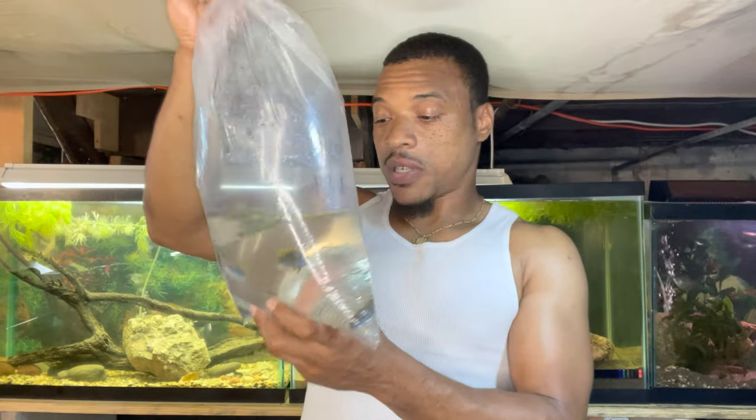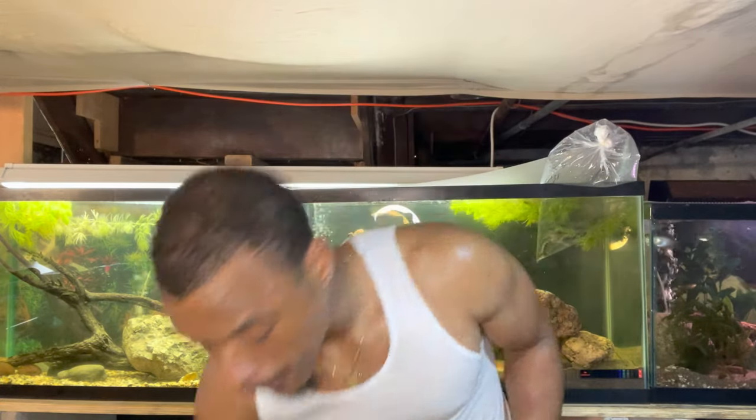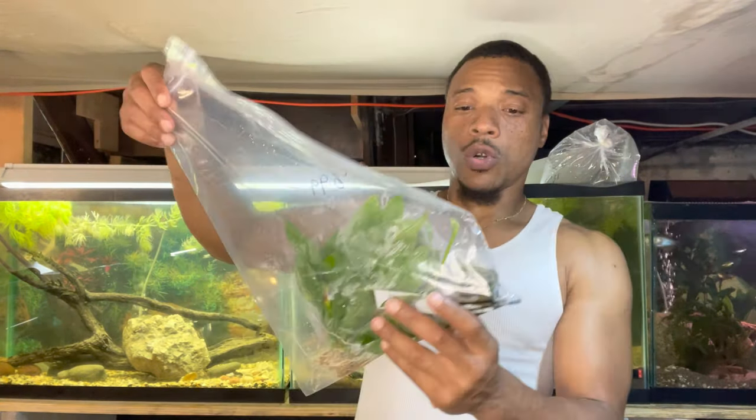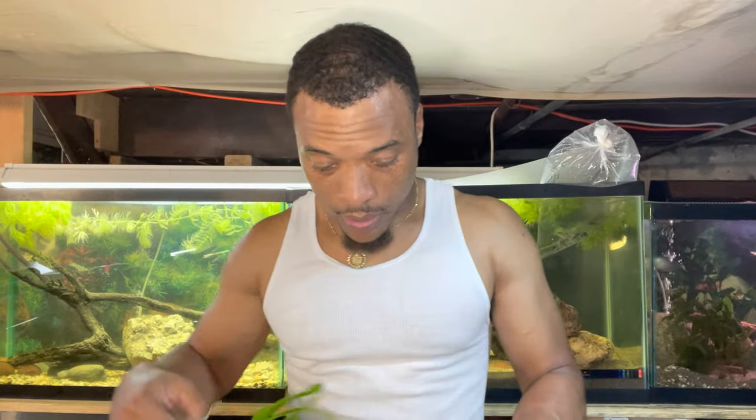I got two trios of them, so they're going into this 29-gallon aquarium and it's going to be super awesome. I'm going to go ahead and add them now so they can start floating and temperature-acclimate for a while. We also picked up some beautiful amazon swords that we're going to be adding to this aquarium.